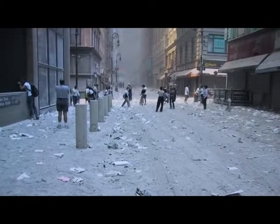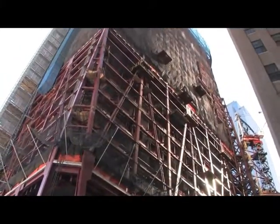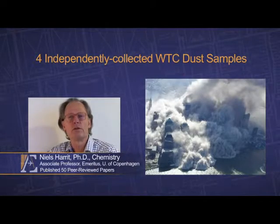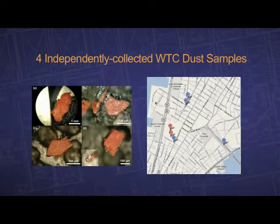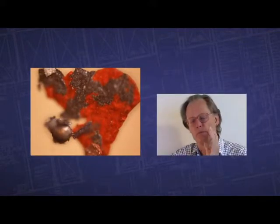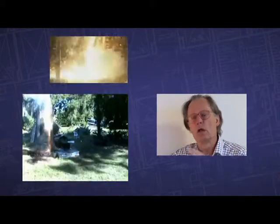Out of the ashes of the World Trade Center devastation rises the Freedom Tower, whose foundation is shrouded in question. In the World Trade Center dust, an international team of scientists found an advanced form of highly energetic nanothermite composites. In the dust, we found what we characterize as unreacted thermitic material in the shape of very tiny red-gray chips. In the reaction, they produce molten iron, which is the prime indication of a thermitic reaction, and such a reaction can be used to destroy steel structures.